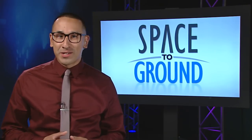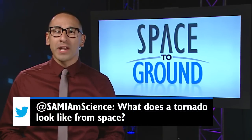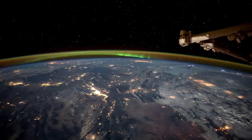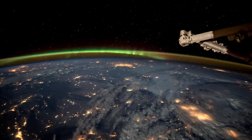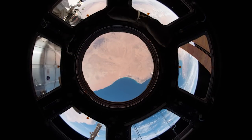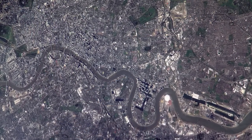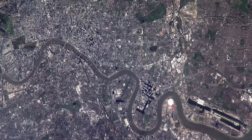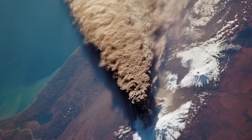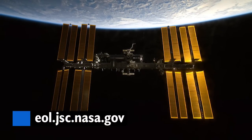Our Twitter question this week comes from @samiamscience. He wanted to know what a tornado looks like from space. Well, tornadoes look like a variety of thunderstorms from space. Crew members on the International Space Station photograph the Earth from their unique point of view. Photographs record how the planet is changing over time, from human-caused changes like urban growth and reservoir construction, to natural dynamic events such as hurricanes, floods and volcanic eruptions. You can visit our Gateway to Astronaut Photography page to view these stunning images.